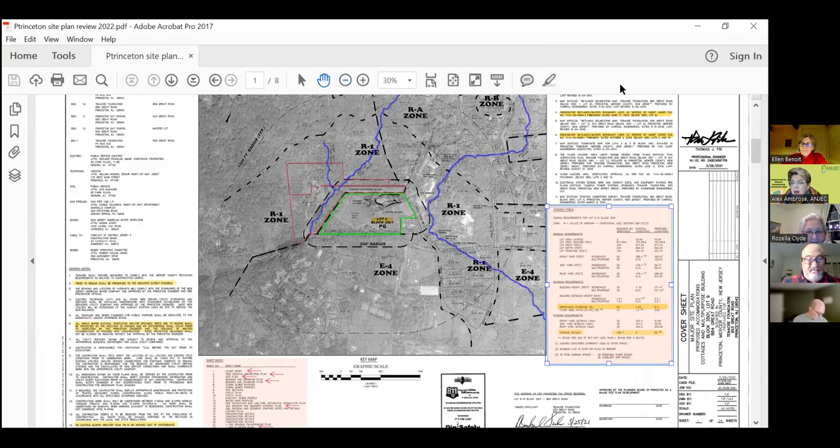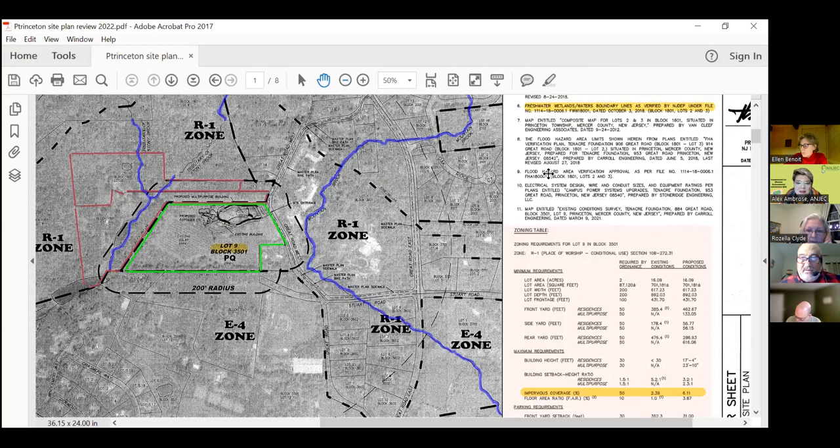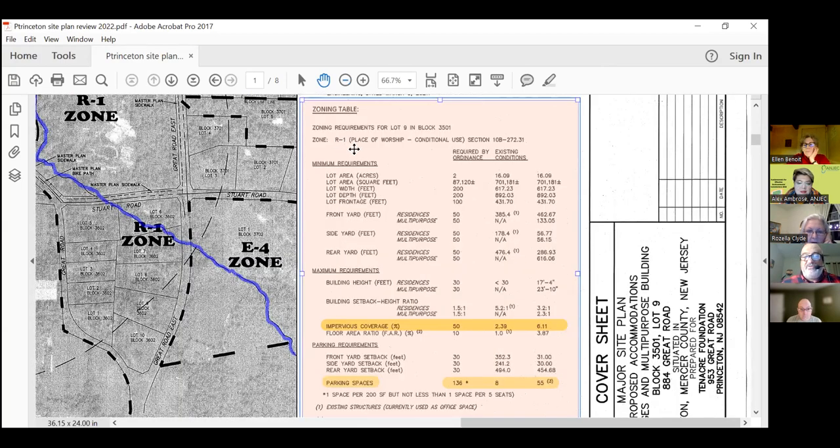Chris, is the proposed building — cottages and a multi-purpose building — consistent with the zoning designation? Can you explain what R1 means? So we can look at the zoning table here. R1 usually means residential. Sometimes your town may have residential one, residential two, residential three — different types of residential zoning. This table tells you what is required under this zoning by the ordinance.